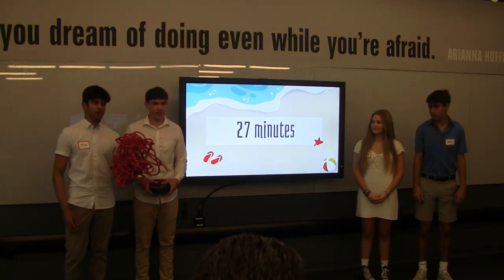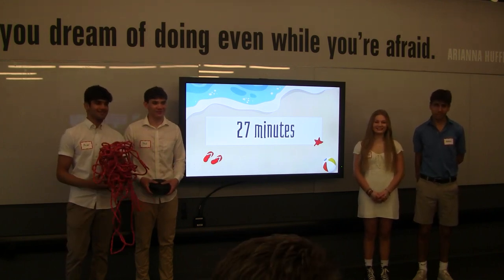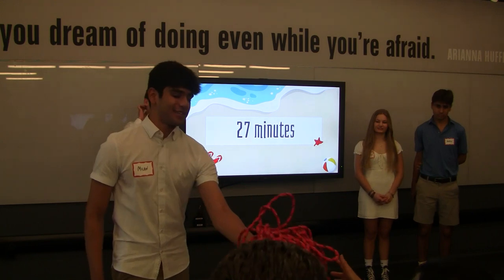Can I have a board volunteer to untangle this rope for me? Do I have all day to work on this? All day. If you're too frustrated you can just stop.